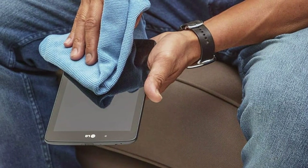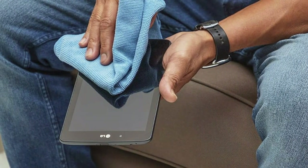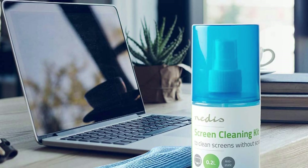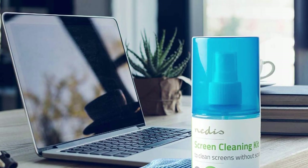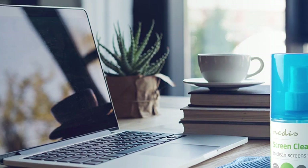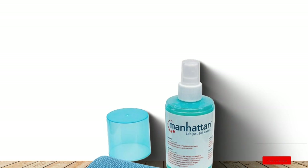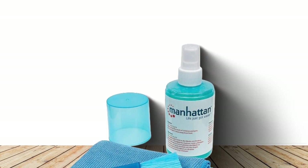The cleaning solution is made to last, offering numerous cleans without diminishing its effectiveness. This longevity is complemented by a durable microfiber cloth included in the kit, which can withstand multiple washes without losing its cleaning capability. The Manhattan Screen Cleaner Kit stands out for its user-friendly approach to screen cleaning. The spray nozzle evenly distributes the cleaning solution, avoiding oversaturation of your screen and ensuring a streak-free clean. Its gentle formula is suitable for all types of screens, from TVs to smartphones, making it a versatile addition to your cleaning arsenal.